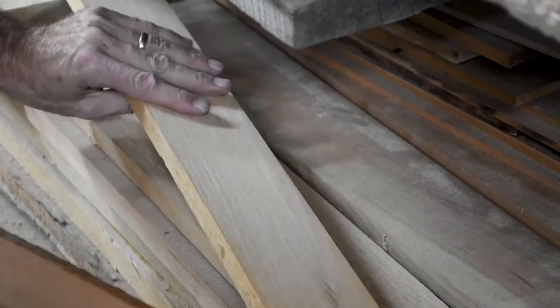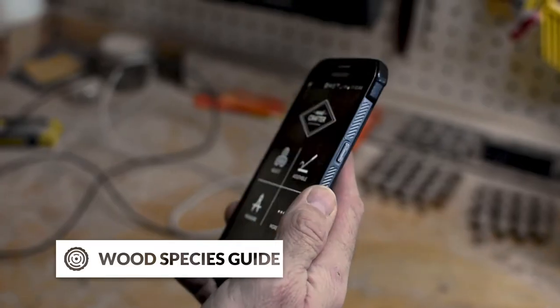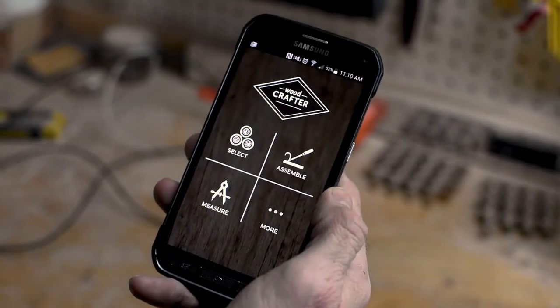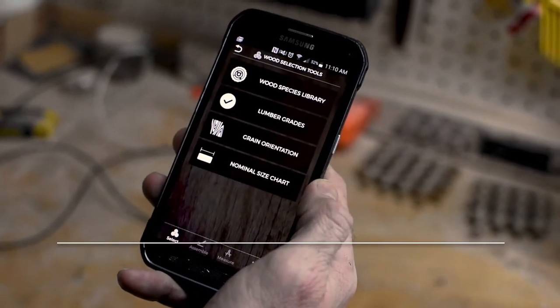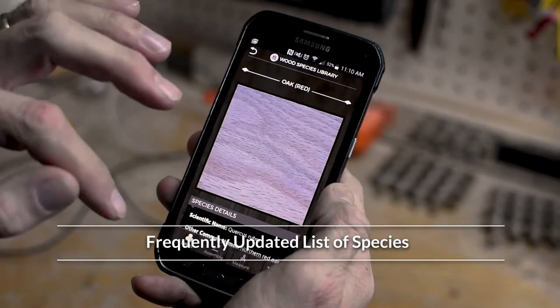Stacked with features, Woodcrafter helps you from start to finish on each project. Begin by making the best stock selection using our Growing Species Library, providing detailed descriptions, photos, and characteristics of the most commonly used woods.